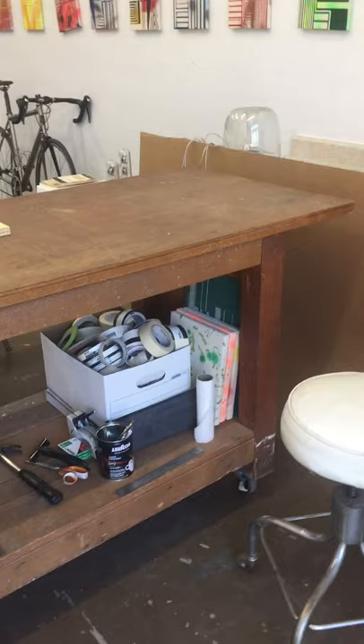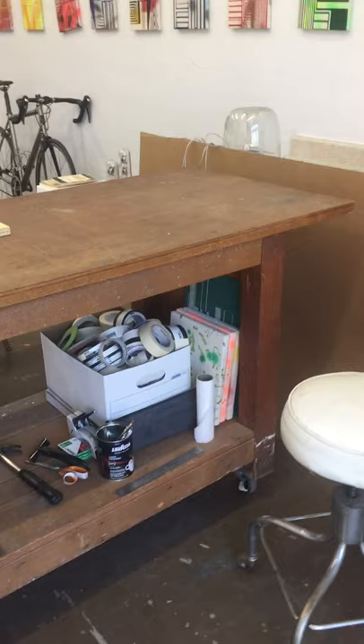This table belonged to Raymond Johnson, an important painter from New Mexico.